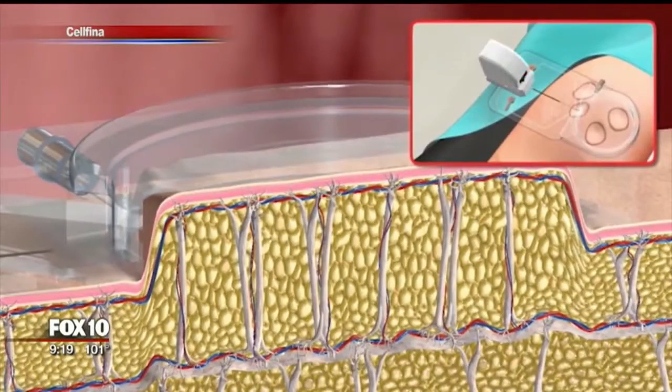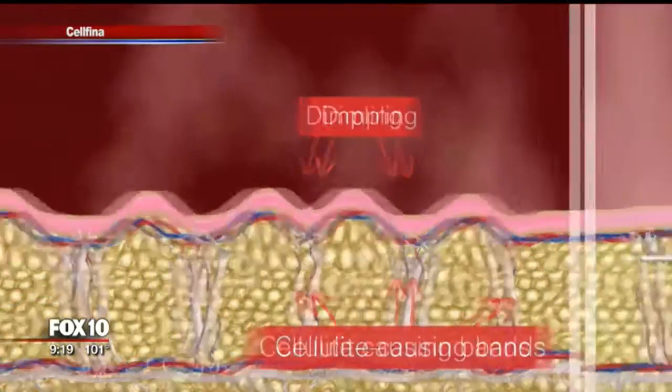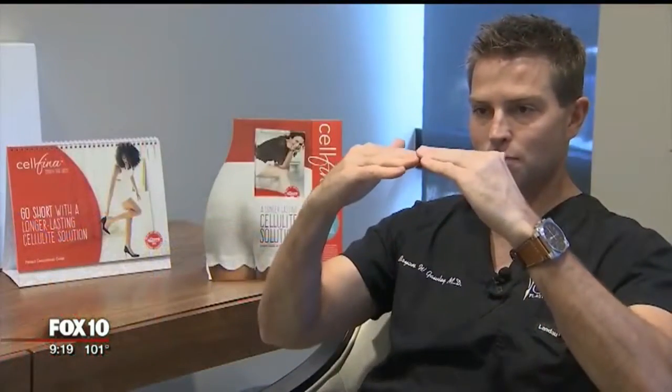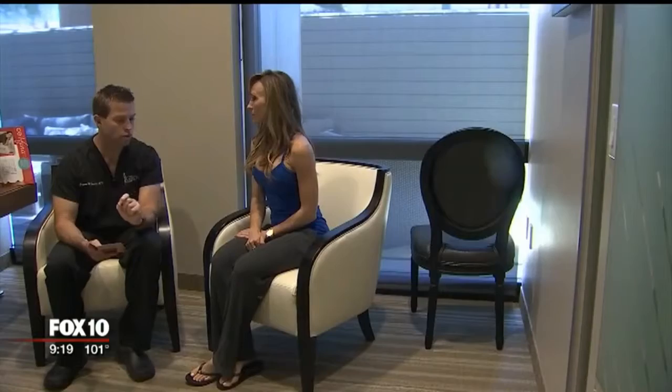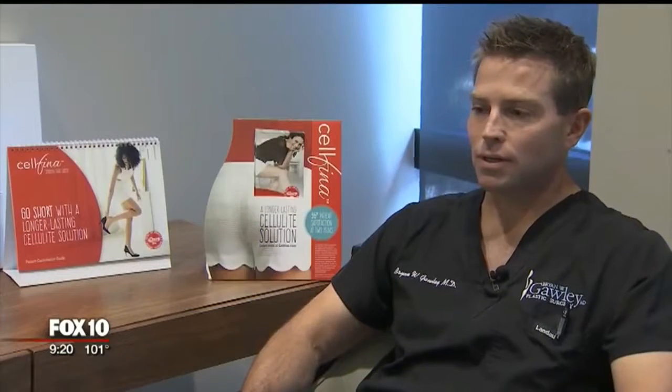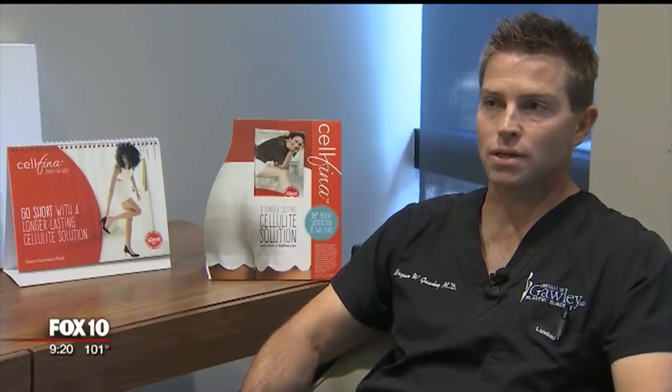The Cellfina procedure releases the skin from these cellulite-causing bands, smoothing the skin. Once the band releases, that pucker pops up and it's flat. It's a little tool that releases those septae — you'll feel it vibrating but you won't have any pain or discomfort.